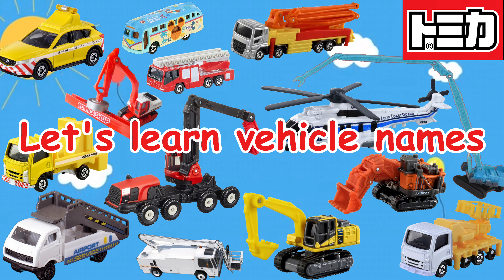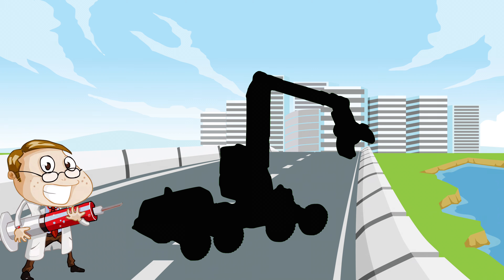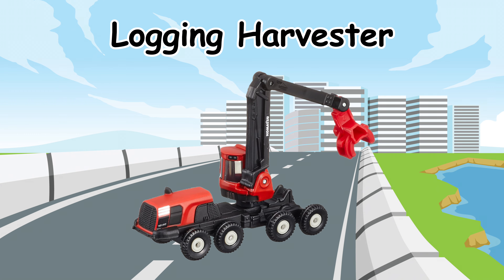Let's learn vehicle names. Logging Harvester.